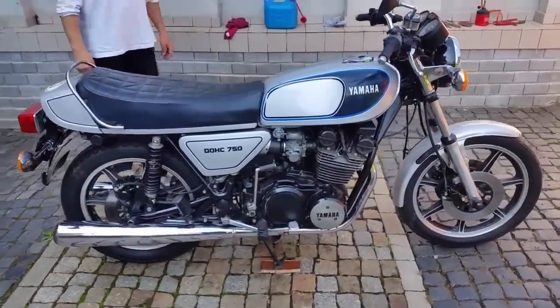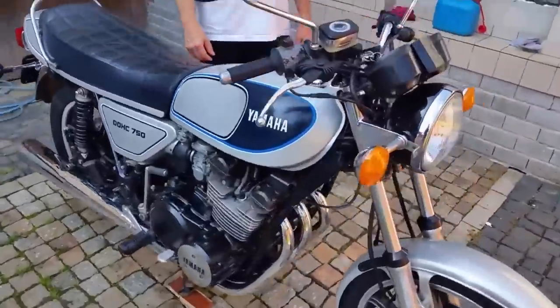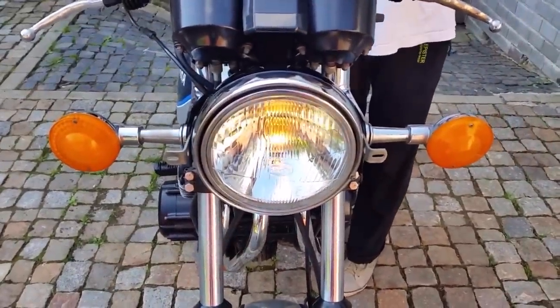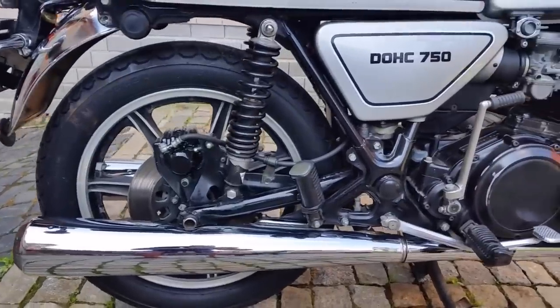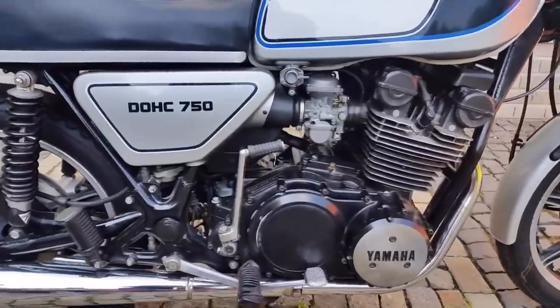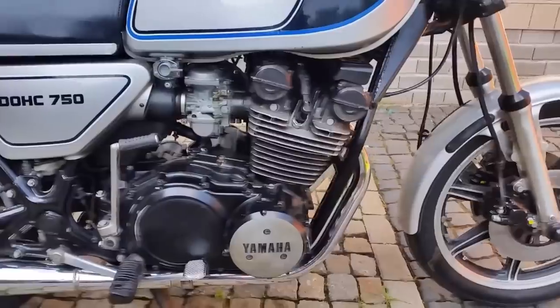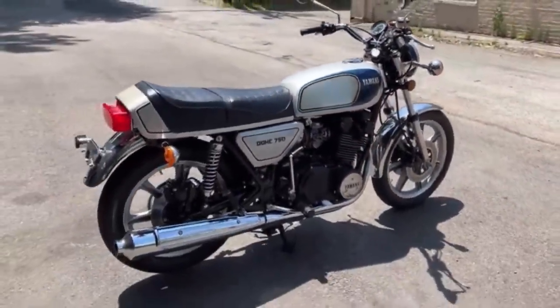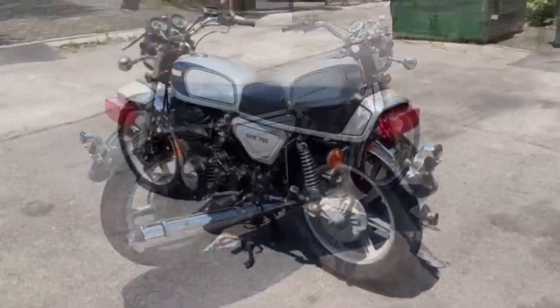Early 1977 models which arrived in Europe suffered a number of issues, including a second gear that simply wouldn't stay in and problems with the points ignition. The engine also had some failures with the top end. In order to restore confidence in the bike, Yamaha introduced the 2D model, which had a number of design improvements and electronic ignition. Following the release of this model, international sales did pick up somewhat.